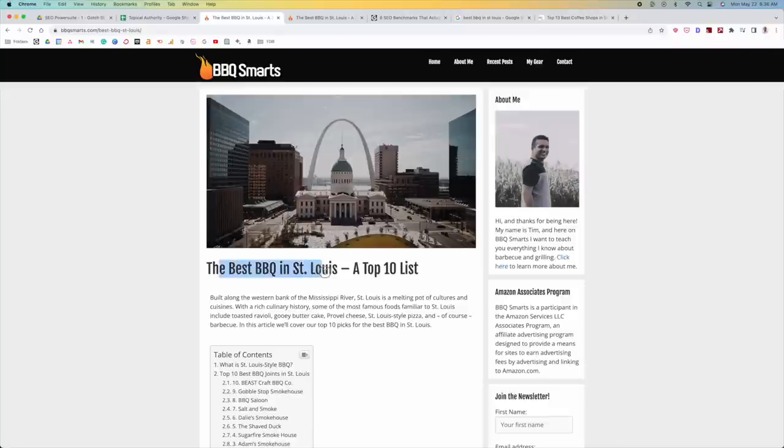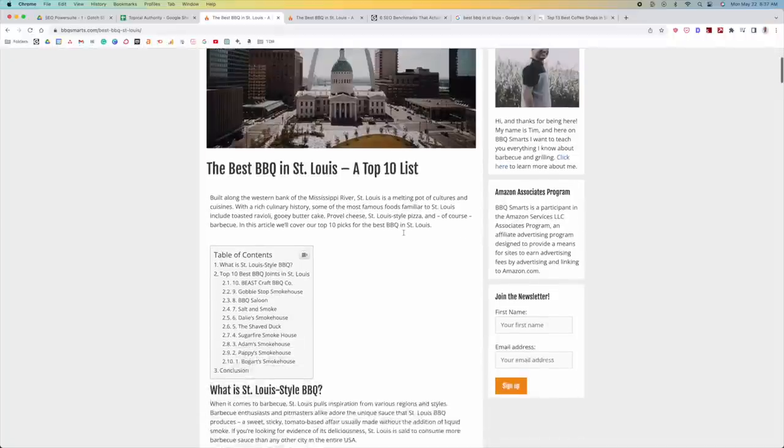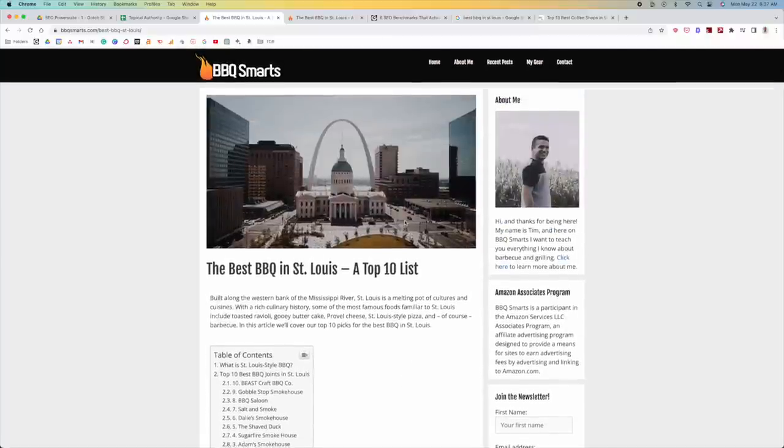We want to make this the most relevant piece of content imaginable. Actually go and try the barbecue — you don't need to be a culinary expert, just go and try it and give your experience. Did you like it? What did you love? What didn't you love? When I look at this page, you're telling me it's the best barbecue in St. Louis, but then you show me a picture of just downtown St. Louis. I want to see a huge rack of ribs right here — I want it to look delicious. Make the image relevant to what the topic is.